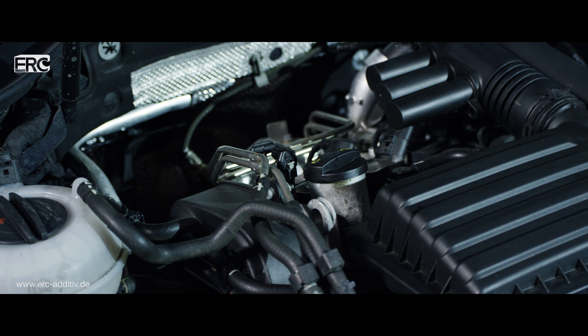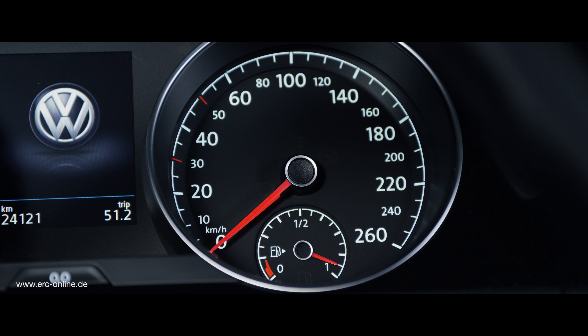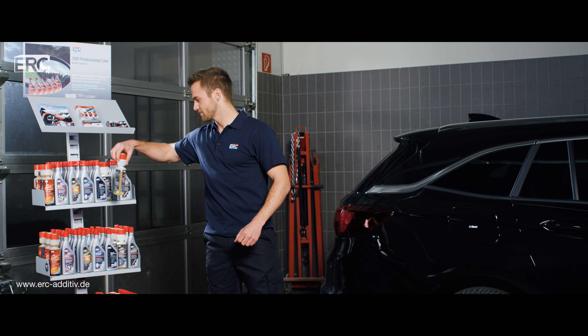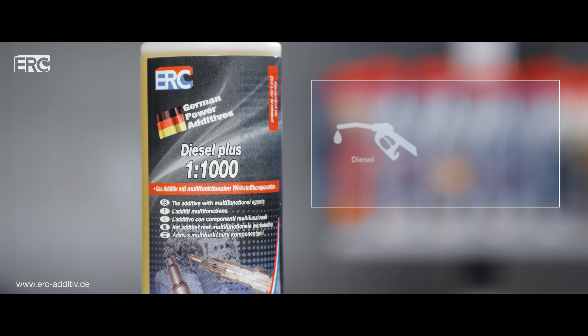The multifunctional additive ERC Diesel Plus 1-1000 ensures a smooth running engine, improves cold starts, cleaner nozzles, better ignition and lower fuel consumption. A biocide protects the diesel fuel from harmful bacteria and fungi.